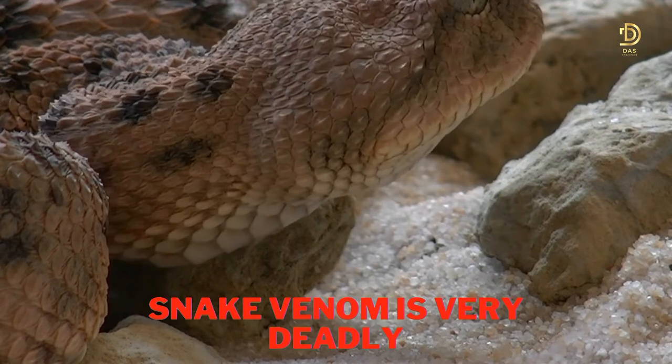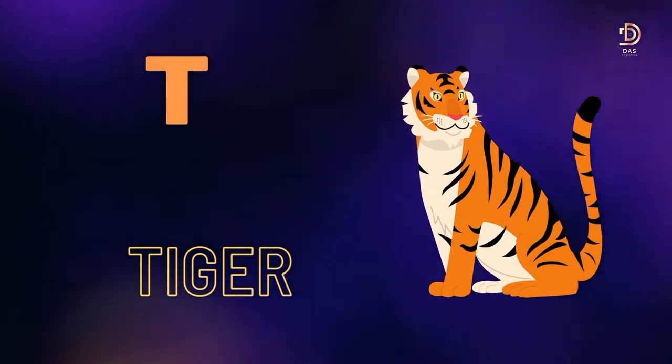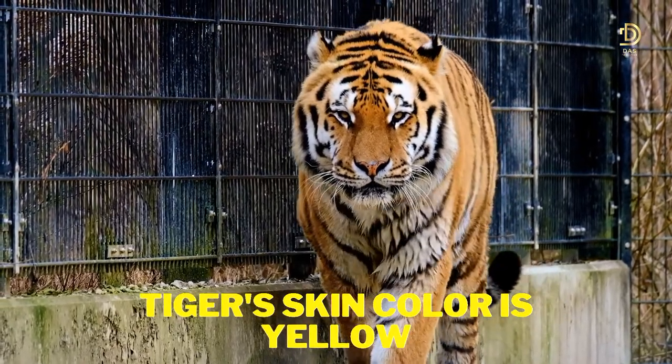S for Snake. Snake venom is very deadly. T for Tiger. Tiger's skin color is yellow.